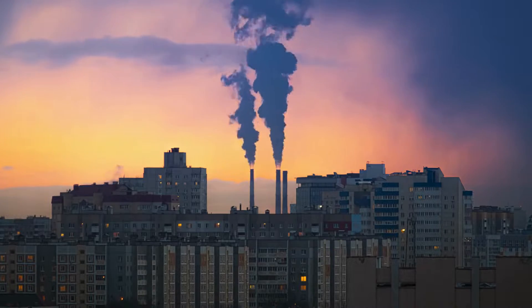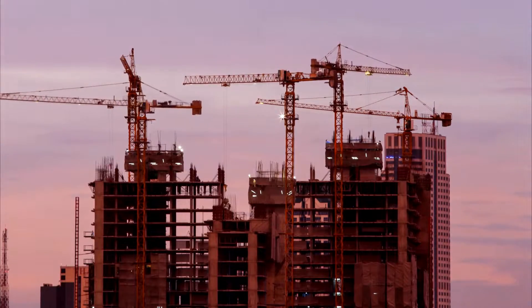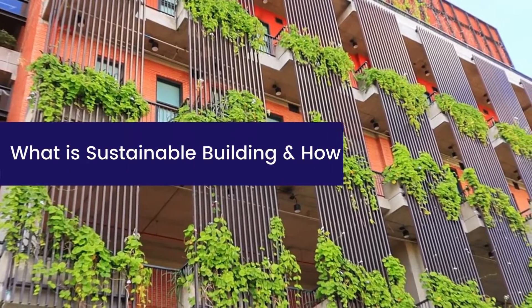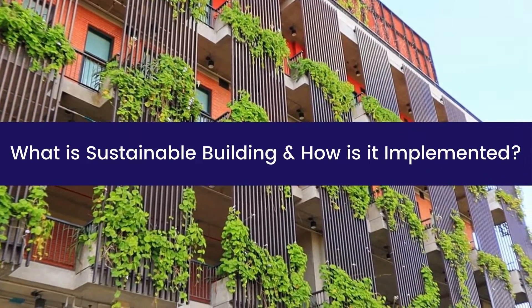Climate change is affecting all industries, but it's especially changing how we plan, build, maintain, and upgrade real estate. I'm Bryson with ButterflyMX, and today I'm teaching you what sustainable building is and how it's implemented.